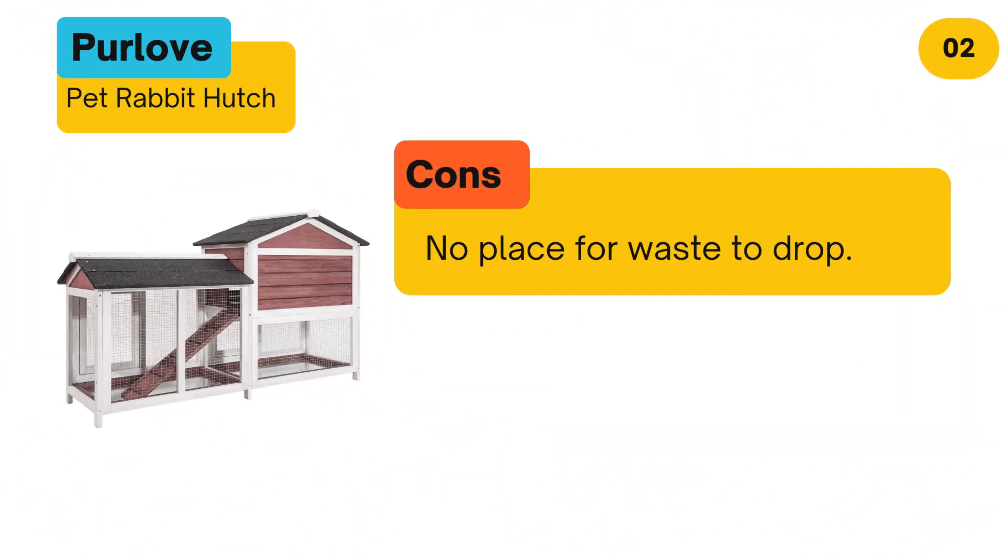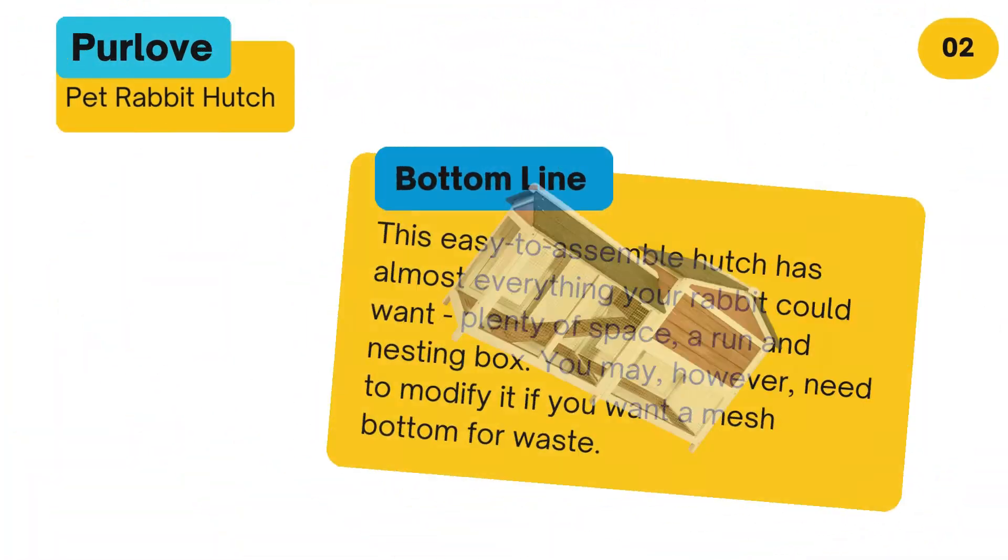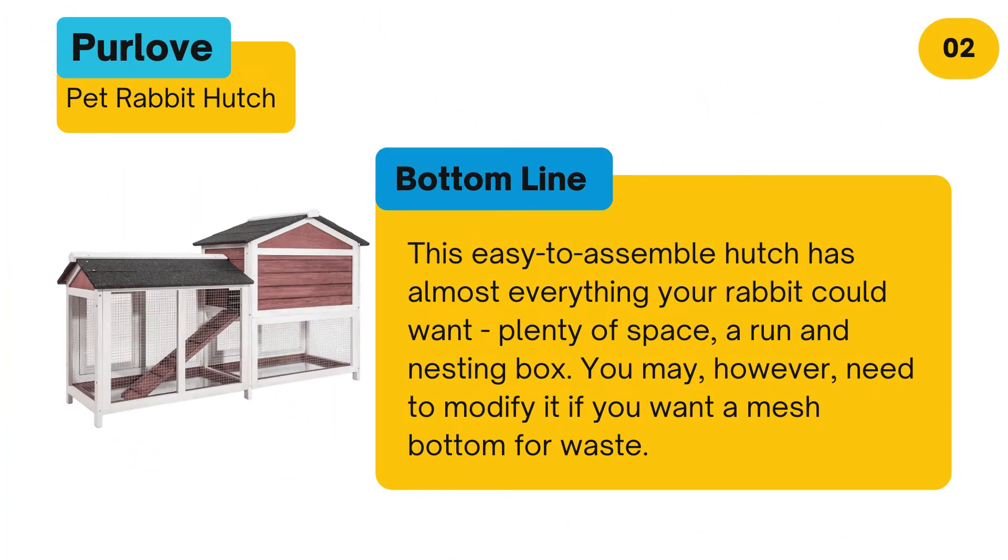Cons: No place for waste to drop. Bottom line: This easy to assemble hutch has almost everything your rabbit could want — plenty of space, a run and nesting box. You may, however, need to modify it if you want a mesh bottom for waste.